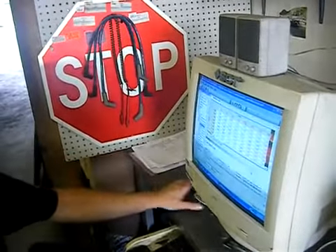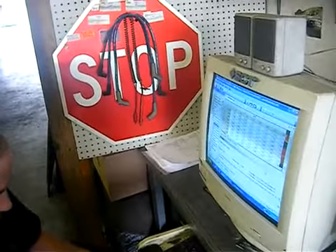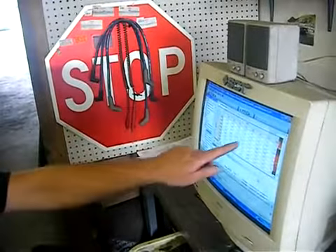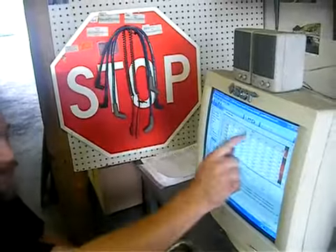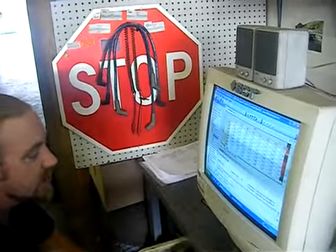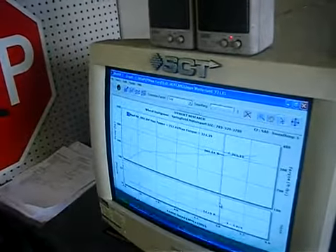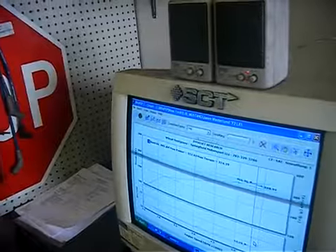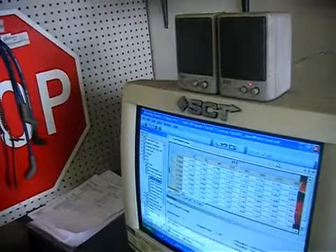So if you take 14.7 and multiply it times 0.796, you get 11.7 air-fuel — that's what it's calling for. That's a reference; this is what we want, that's the target. Now, you saw we weren't getting that up here. We've got a 12.19, about a 12.20, 12.30 right there. So we're a little bit lean there, only because we're calling for 11.70.